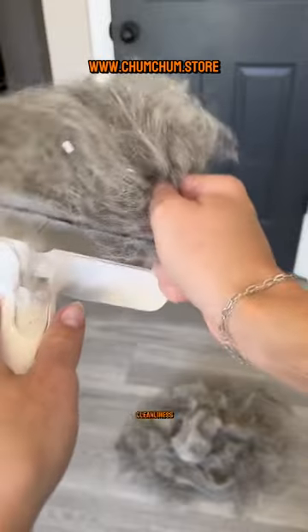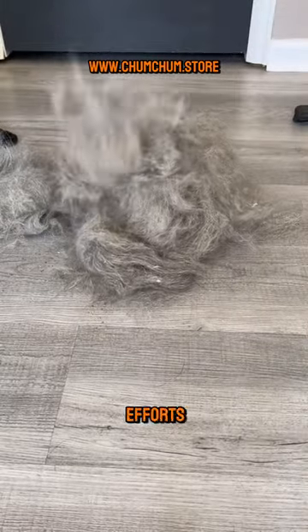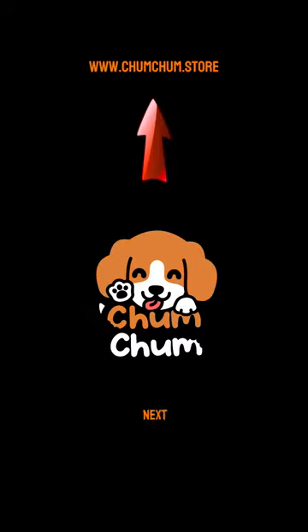Remember, maintaining cleanliness with pets is all about regular, small efforts. Visit our site for more tips and see you next time.